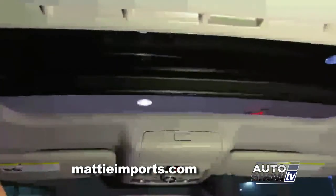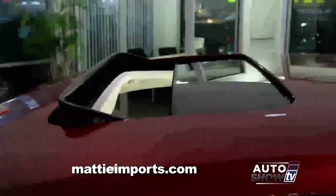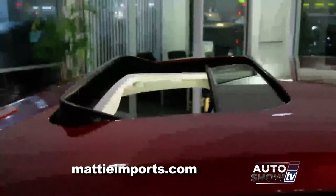Excellent. And moonroof — standard on the SE. Volkswagen finally got it right. You don't have to go to the top trim to get a sunroof anymore; it's standard on the SE and above.